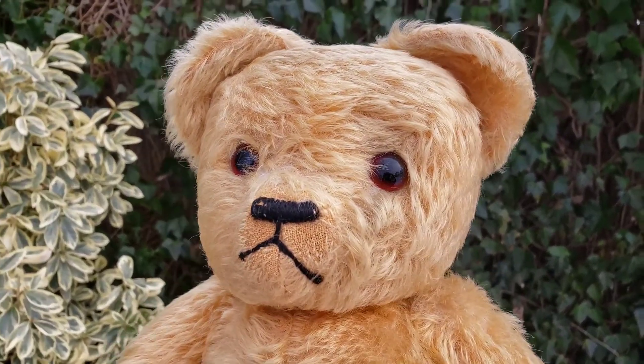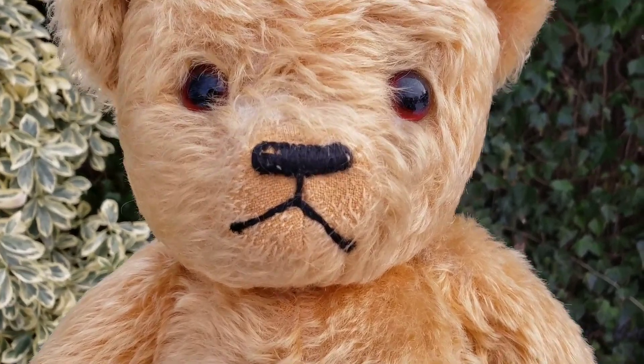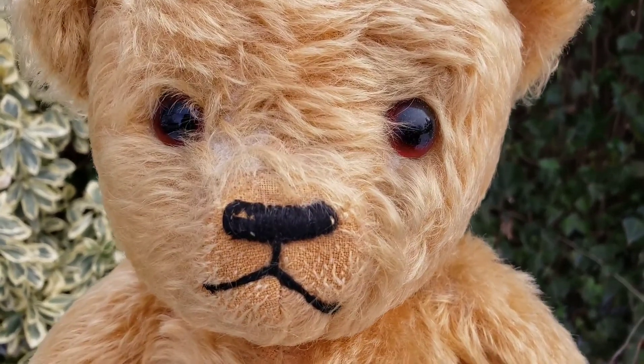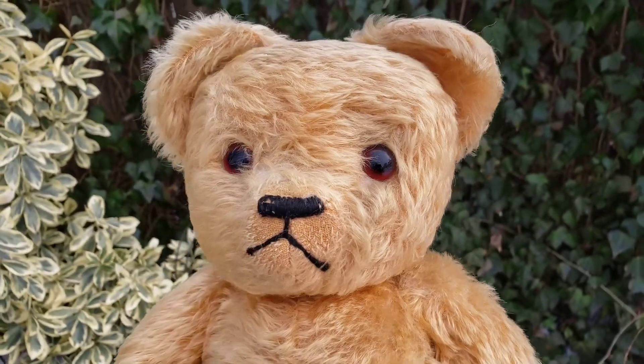He has awesome amber glass eyes and a little upside-down wide mouth that almost makes him appear as if he's frowning or about to cry. He has a great-looking stitch nose, and again I can't get over those amber eyes — they're absolutely stunning.